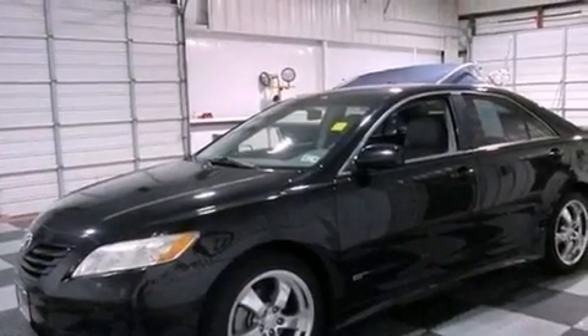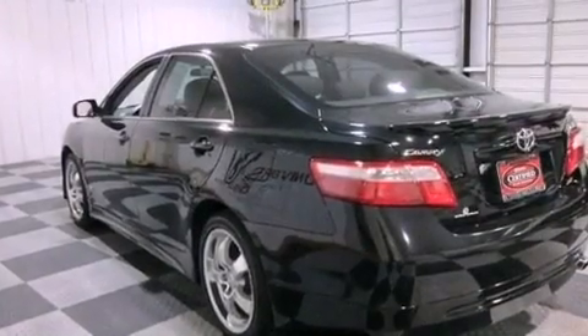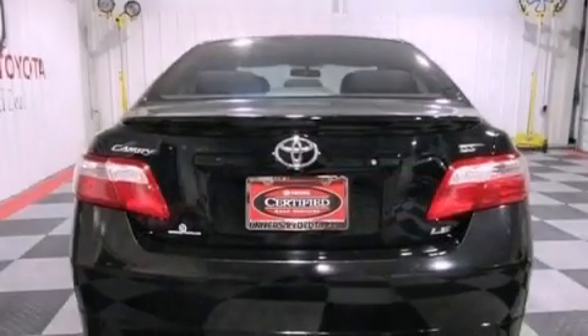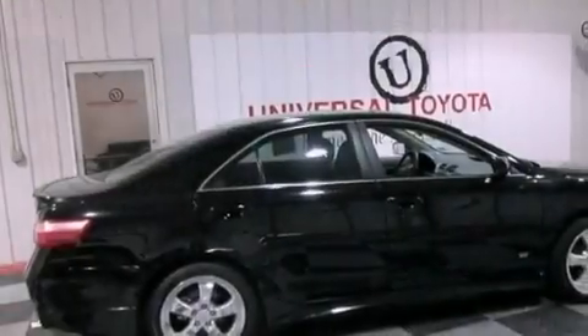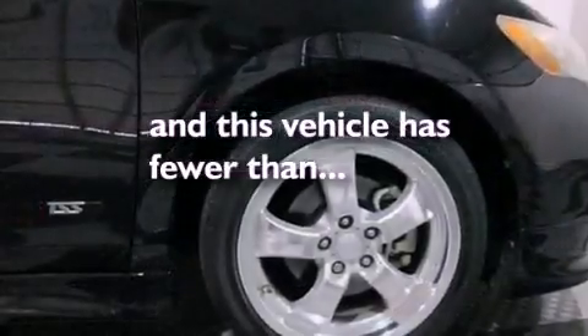Features include aluminum wheels, a low tire pressure indicator, cruise control, a CD player, a leather-wrapped steering wheel, performance tires, an engine immobilizer theft deterrent system, an anti-lock braking system, a power driver's seat, and this vehicle has less than 52,000 miles.